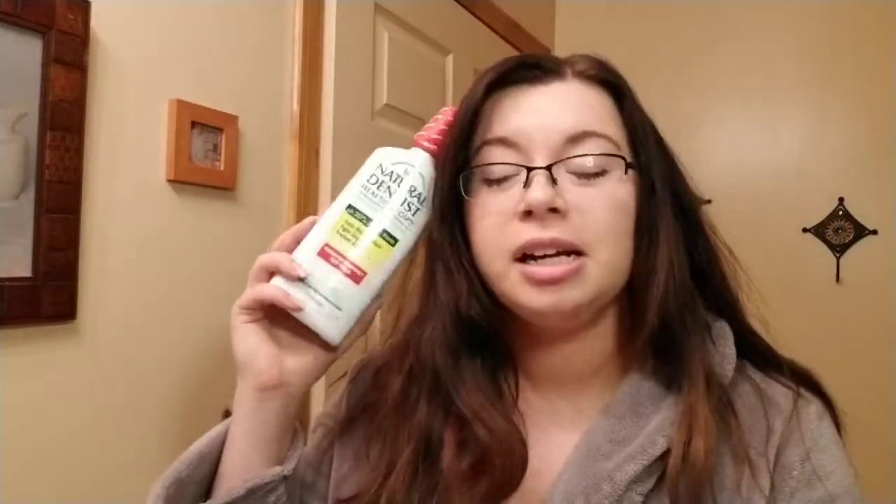I had straight-up gum disease and I'm in the midst of getting that fixed. Seeing that this mouthwash was really for getting in there — and also for freshening breath, though I don't really have a problem with bad breath as far as I know. I was bleeding, and it's been about this past year that I've been having an issue. But luckily I got good insurance and we're going to fix that.